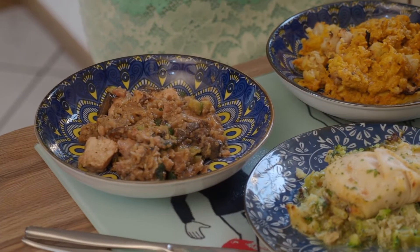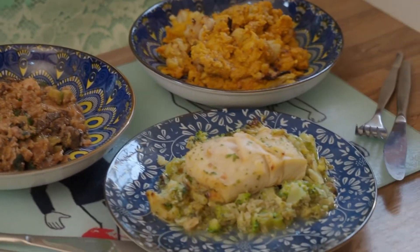So which ones are we trying today? We've got the zucchini, mushroom, chicken and bacon bake, the hake and broccoli bake, and the butter chicken, which I'm really excited to try. These look amazing.